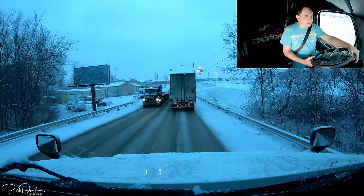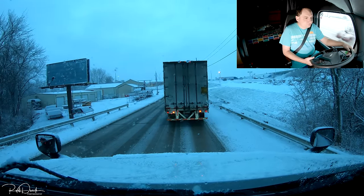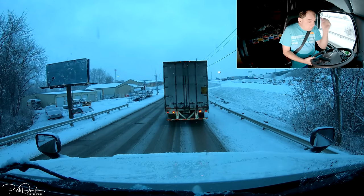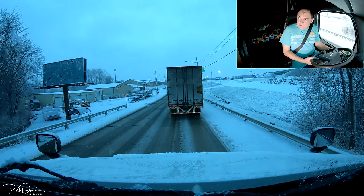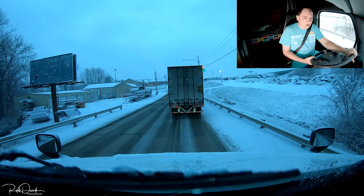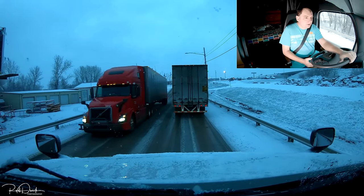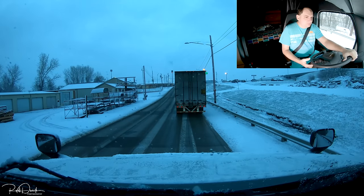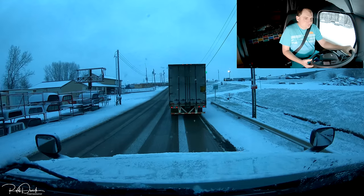We got about eight miles to go until we get to our reload location. That's fairly close — normally you don't get a reload that close from where you offload. The only sucky part is it's starting to snow a little bit, and we've got just enough to cover the ground on US 169.